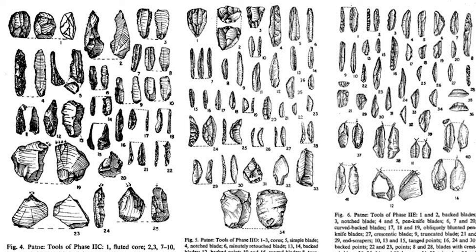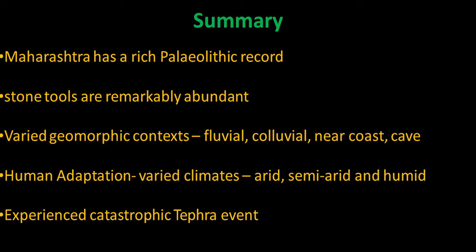The Patne assemblage is divided from late Middle Paleolithic to Upper Paleolithic, with further divisions within. To summarize: Maharashtra has a rich Paleolithic record, particularly from the Acheulean times, with large flake-based tools and stone tools in abundant quantities. Apart from stone tools, there are some fossils and ostrich eggshells in the later prehistoric period. Sites are distributed across different geographic contexts — fluvial river-based sites, colluvial hill slope or pediment surface sites, sites near the Konkan coast, and limited cave or rock shelter sites.